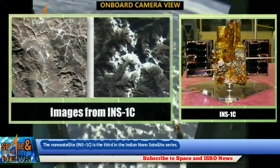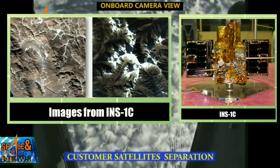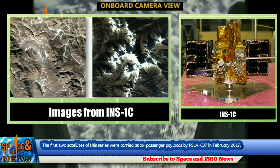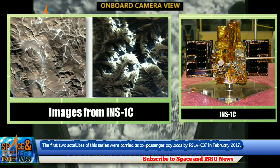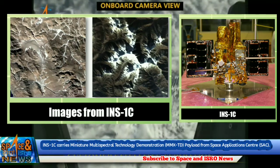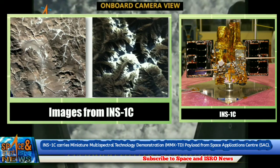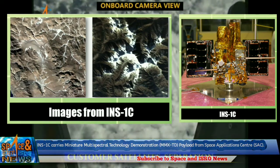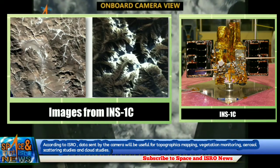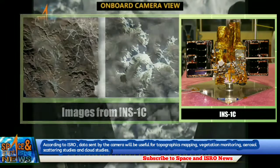The nanosatellite INS-1C is the third in the Indian nanosatellite series. The first two satellites of this series were carried as co-passenger payloads by PSLVC-37 in February 2017. INS-1C carries a miniature multi-spectral technology demonstration payload from Space Application Center. According to ISRO, data sent by the camera will be useful for topographic mapping, vegetation monitoring, aerosol scattering studies, and cloud studies.